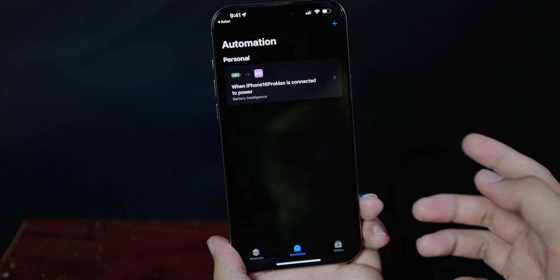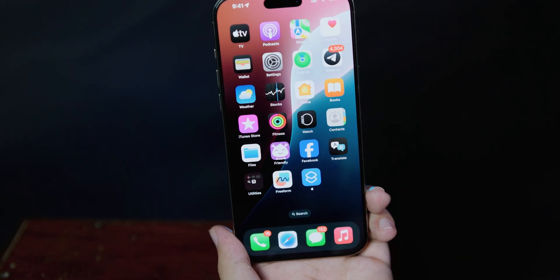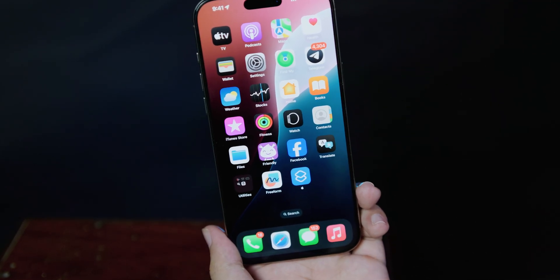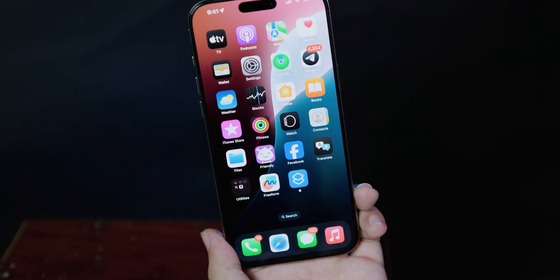And that's it. Whenever you charge your phone, you're going to see a pop-up that tells you when your phone is fully charged. It's pretty simple.